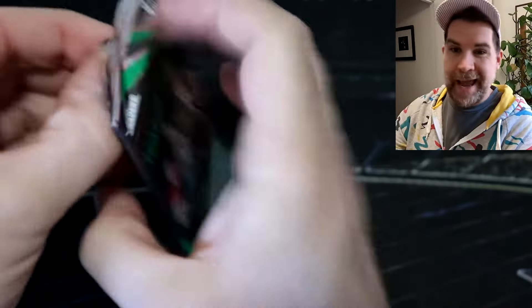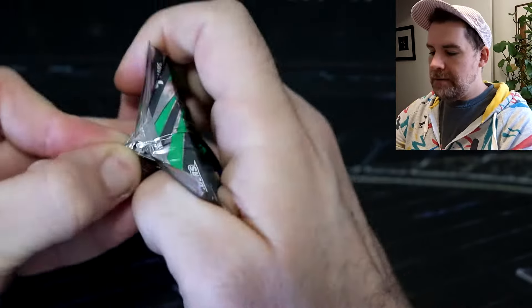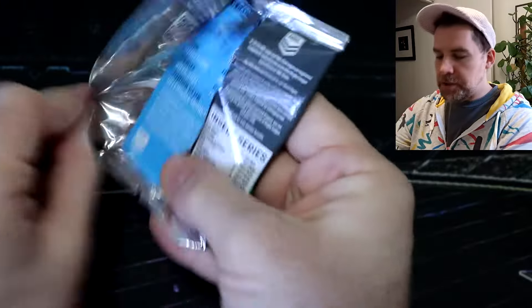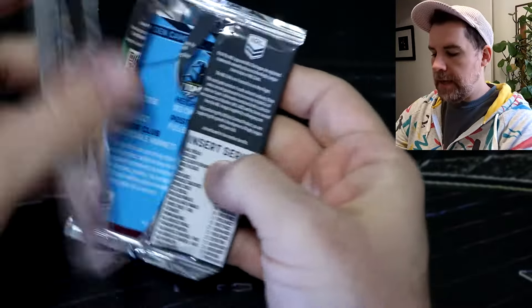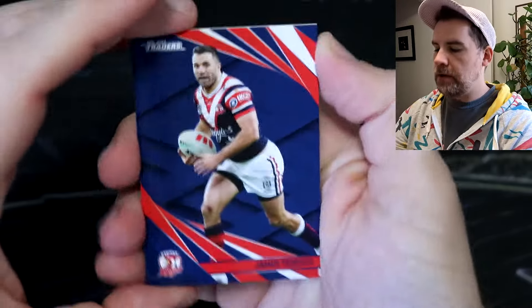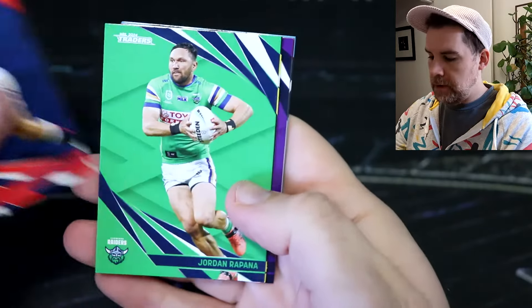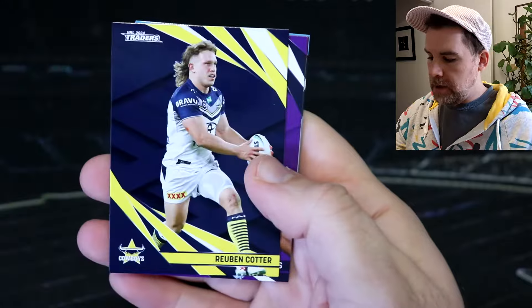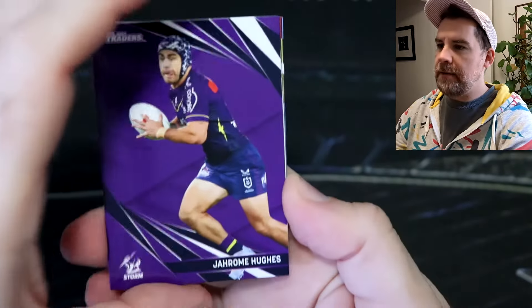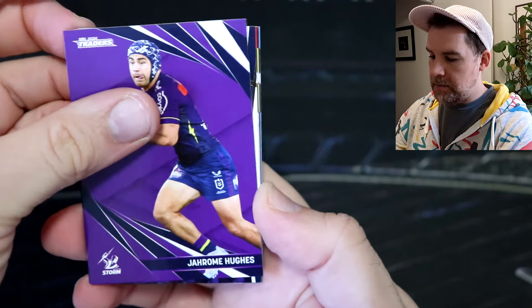Let's open up some Titanium. Hopefully Rivalry should be coming out soon-ish — haven't heard any dates but it should be out soon. Got Teddy again, Rapana again, Reuben Cotter again, Jerome Hughes — this is a very quick repeat pack, but let's see.